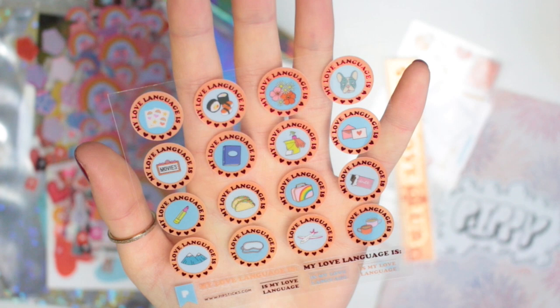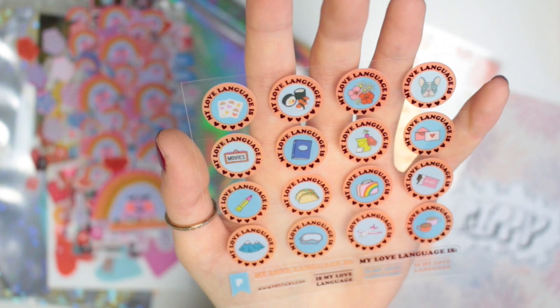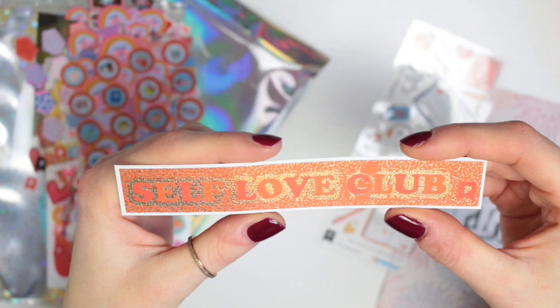There's then this sheet which is about the love languages. All these stickers have different imagery on — so you've got flowers, a little dog, there's some chocolate, a coffee, there's a mountain, a little movie sign. And at the bottom you have a few stickers that say 'my love languages.' There's then a sticker that says 'self-love club,' and they do come out separately from the background.